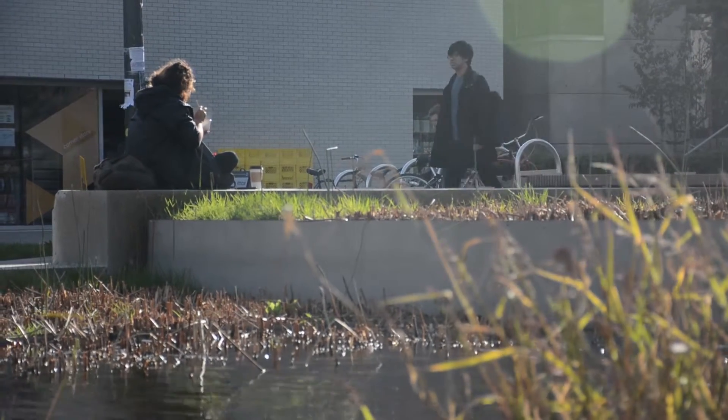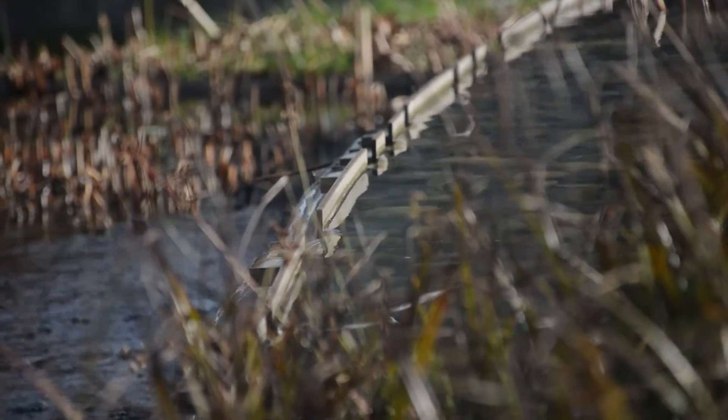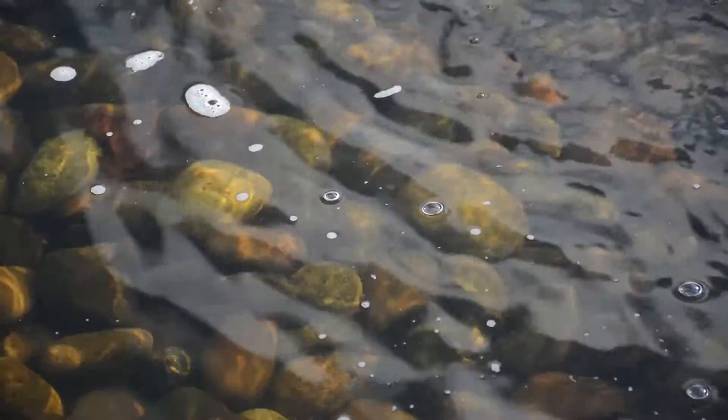Water for this feature is derived from stormwater collected on Main Mall. And rather than using conventional, what we call, gray infrastructure to manage that stormwater, we're taking that water and directing it to the feature behind us where it is serving a cleaning function, a storing function, and a social function.